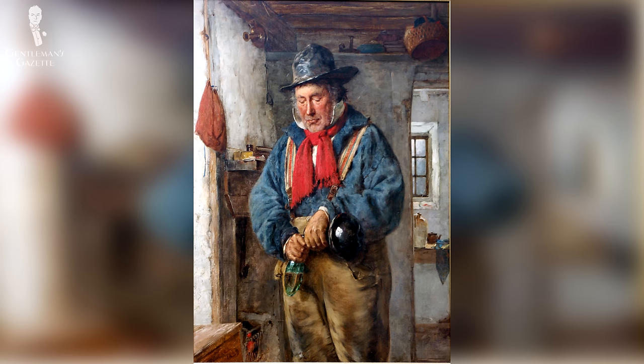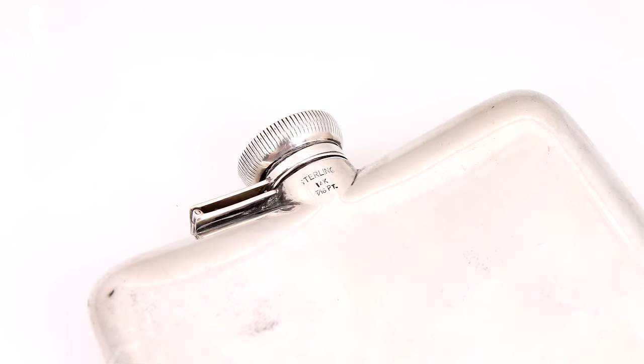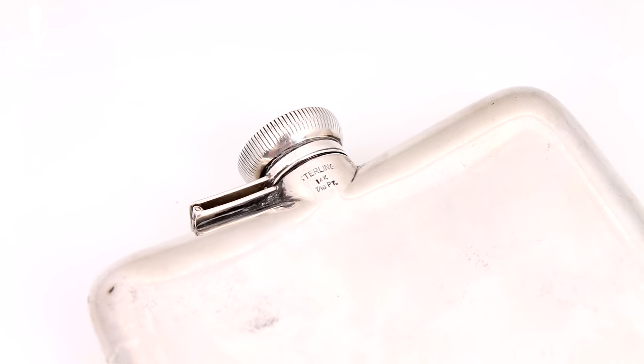Welcome back to the Gentleman's Gazette. Today's video is all about hip flasks and coat flasks. We discuss the history, the do's and don'ts, what to pay attention to, the different materials, and anything else you wanted to know about this classic gentlemanly accessory.